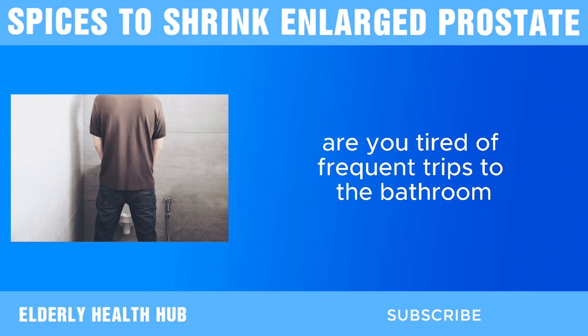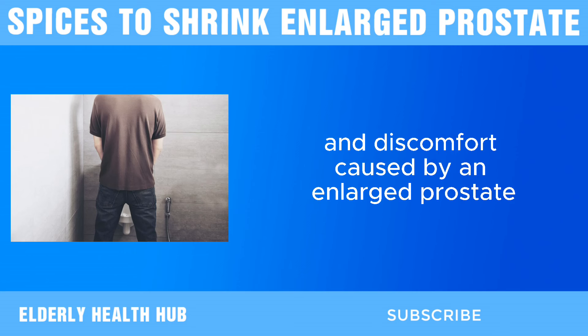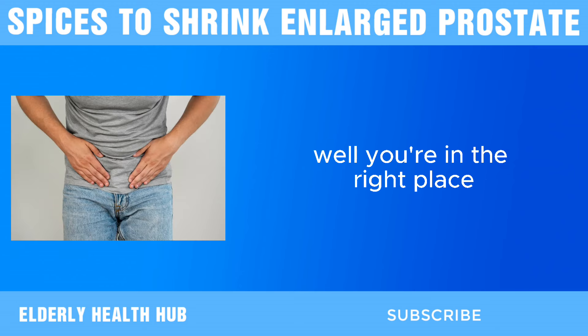Are you tired of frequent trips to the bathroom, disrupted sleep, and discomfort caused by an enlarged prostate? Well, you're in the right place.